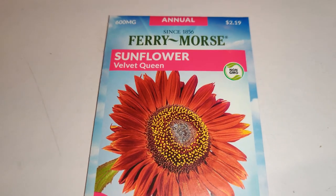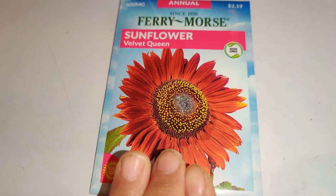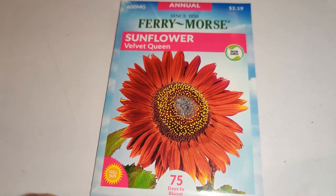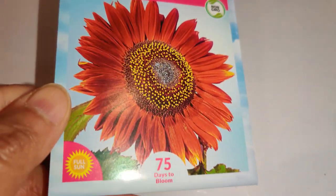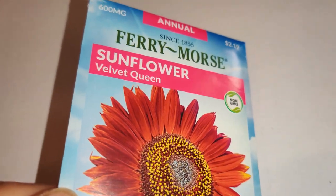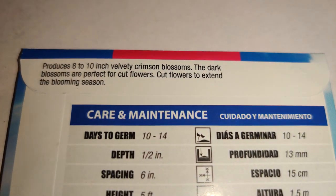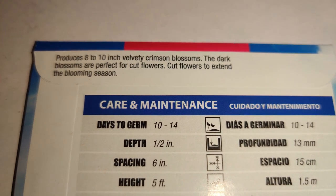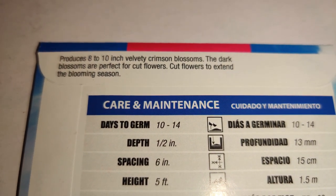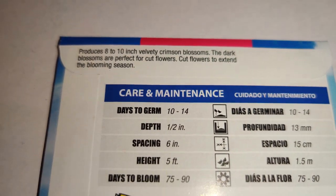Next I got more of the velvet queen sunflower — I'm really into red sunflowers right now. They come in such beautiful shades you just don't expect, since you normally see so many yellow ones. The velvet queen produces 8–10 inch velvety crimson blossoms — the dark blossoms are perfect as cut flowers to extend the blooming season.